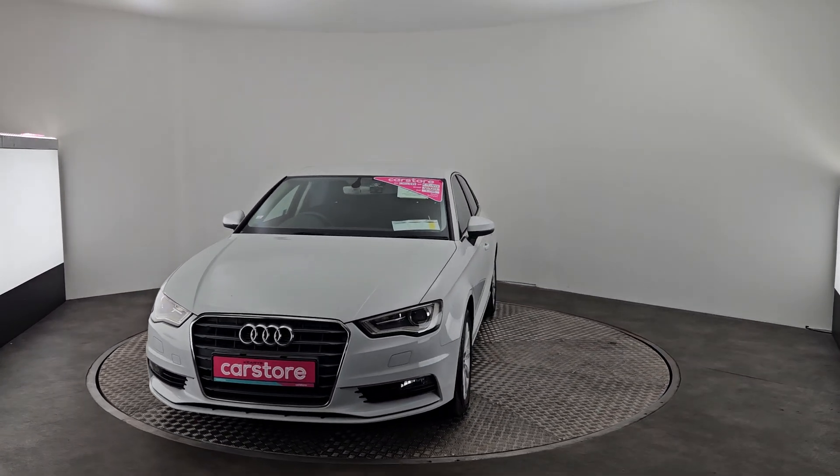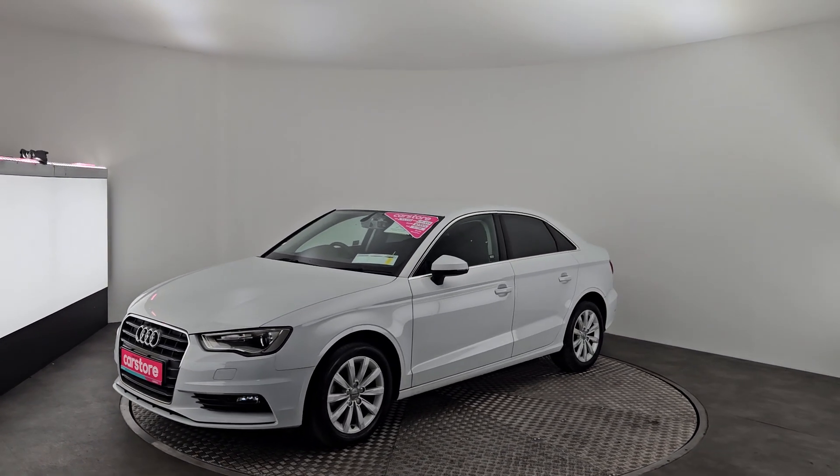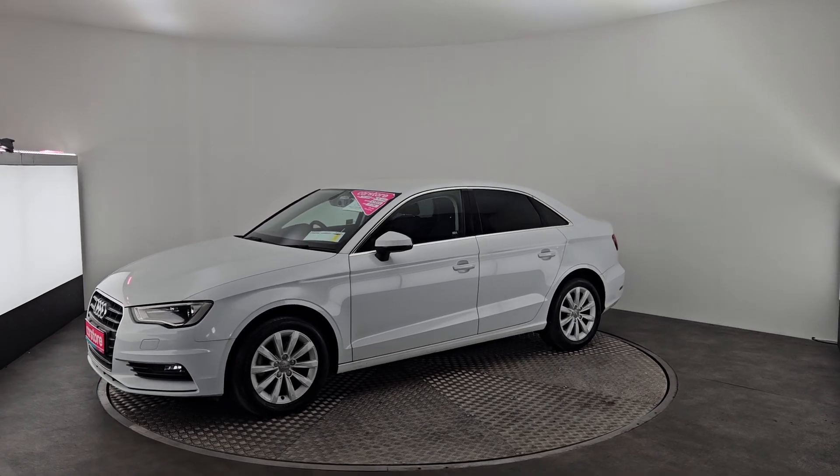It's a petrol automatic with fog lights in the front, LEDs, 16 inch alloys, tinted rear windows and a reversing camera.